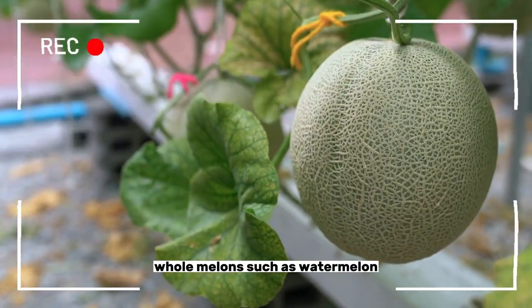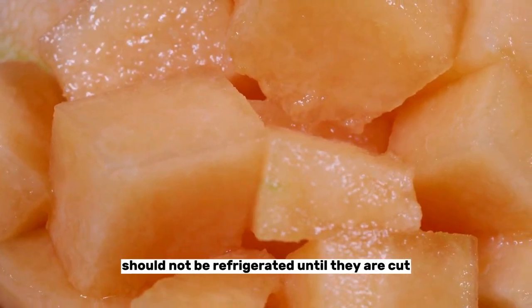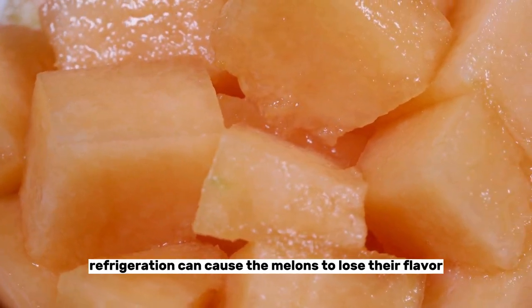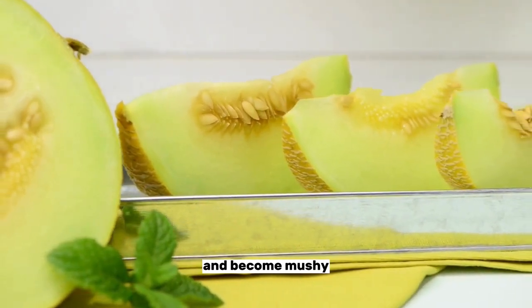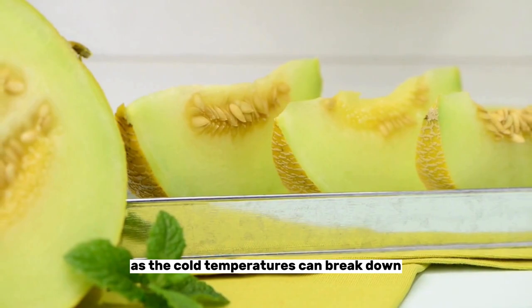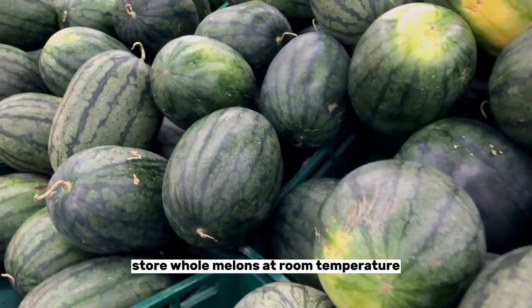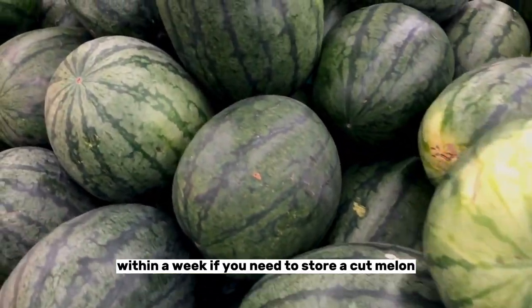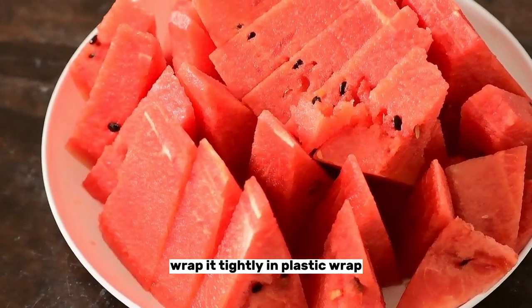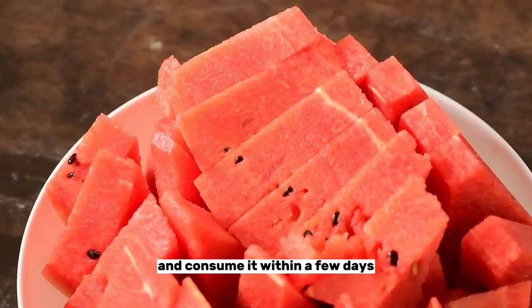Number twelve: melons. Whole melons such as watermelon, cantaloupe, and honeydew should not be refrigerated until they are cut. Refrigeration can cause the melons to lose their flavor and become mushy, as the cold temperatures can break down the fruit cell structure. Instead, store whole melons at room temperature and consume them within a week for the best quality. If you need to store a cut melon, wrap it tightly in plastic wrap or an airtight container in the refrigerator and consume it within a few days.